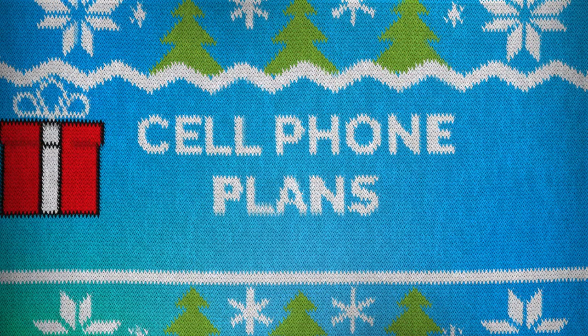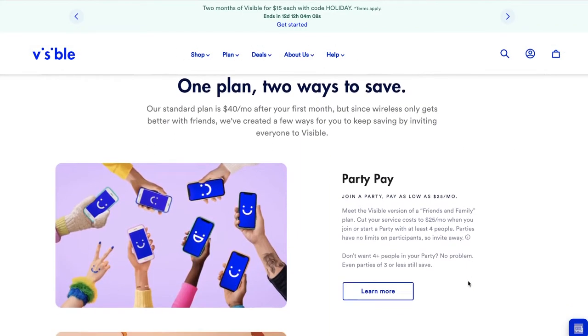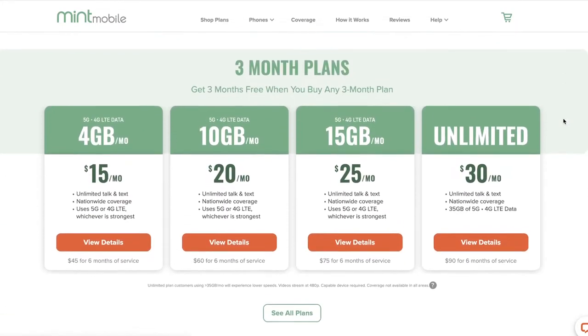There are two more gifts I want to highlight and they are kind of cheesy but could be really helpful: new cell phone plans. If you and your loved one want to get off your family plan, you can gift this to yourself or to a daughter you don't want to keep paying for. My recommendations are Visible Mobile or Mint Mobile. Visible Mobile gives you unlimited everything for $40 a month, and if you get multiple people on your line it can go down to $25 a month. Mint Mobile runs on T-Mobile's network and has an unlimited plan for around $35 a month. These are really cheap unlimited plans, and if you want to prepay a few months in advance, go for it.